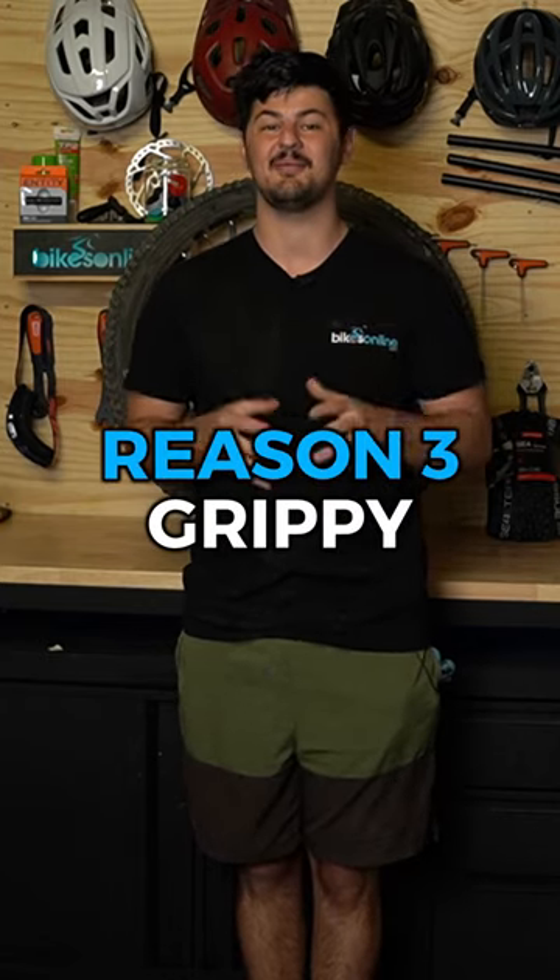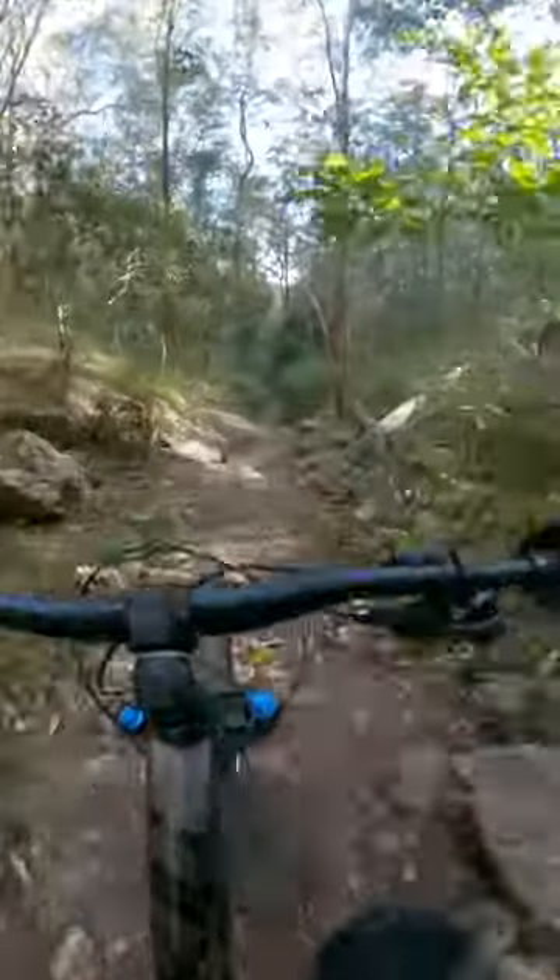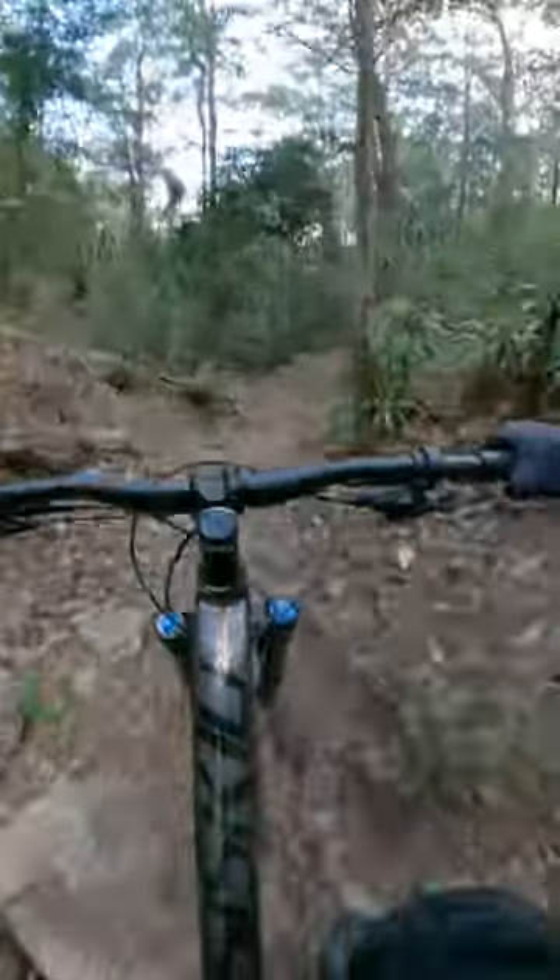The third reason is the grip. I'm actually really surprised at how much grip it has for being such a fast-rolling tire. The edge knobs as well as the soft compound means it's really grippy in the turns as well.